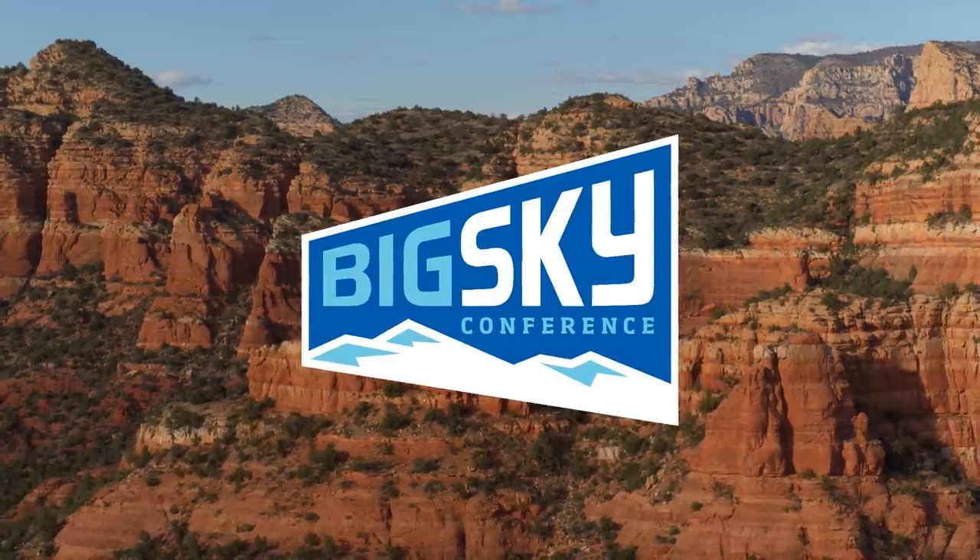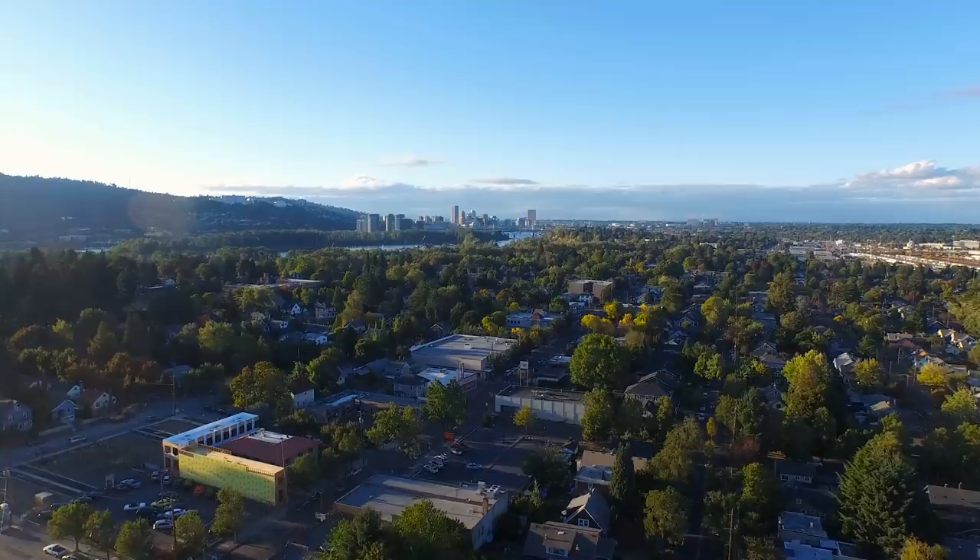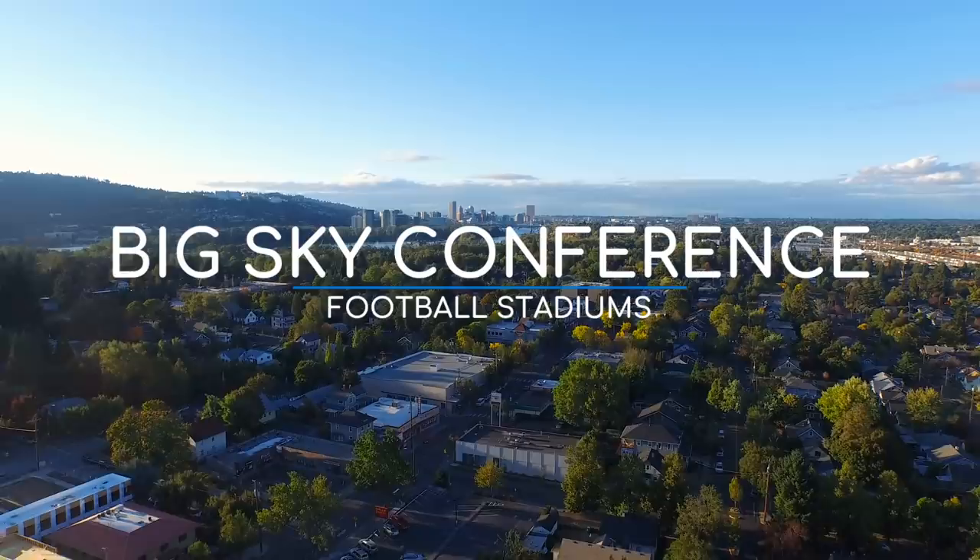Finally we get to what was the most requested FCS conference. It's based in the western states where the sky is big apparently. I would have thought the sky would be biggest in the flatter parts of the country, but I guess not. Anyway, we're not here for the sky, we're here for the ground — the stadiums in particular. Here are the Big Sky Conference football stadiums.